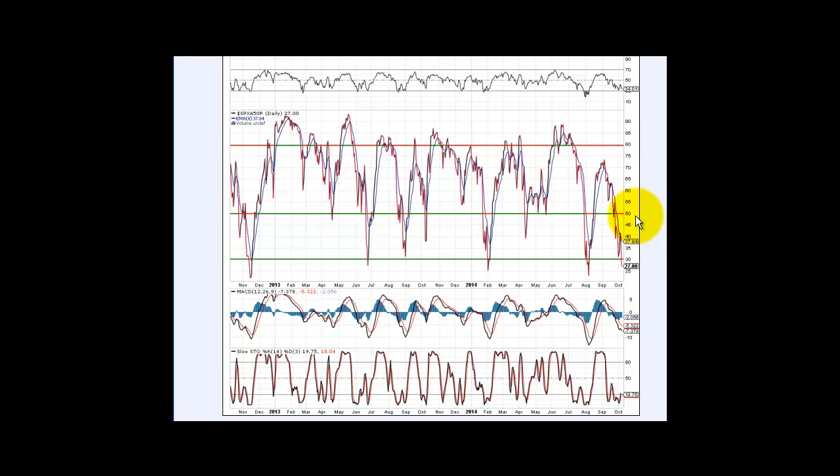When that bounce comes, no one knows — we've got to pay attention to what price action is telling us during the course of the day. But we're getting close for a possible bounce. I would personally like to see a big washout today and then start looking to put together a nice buy list.